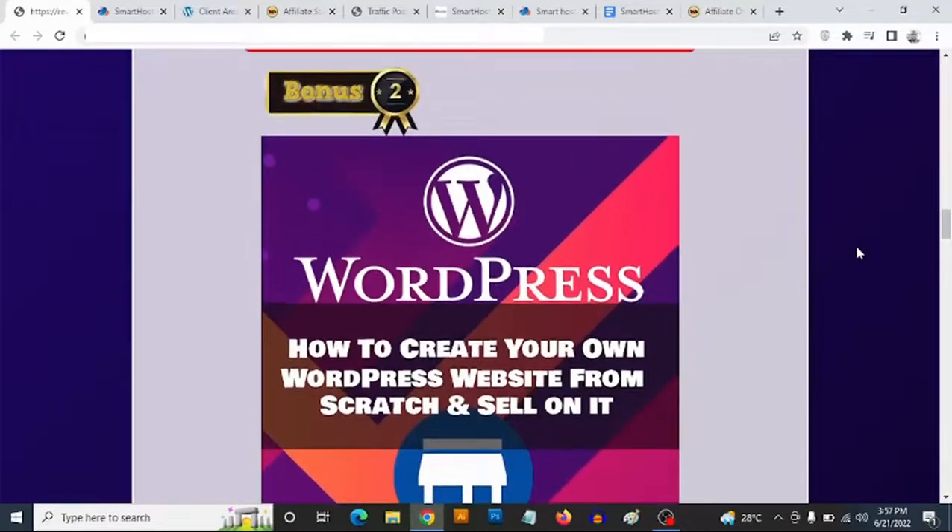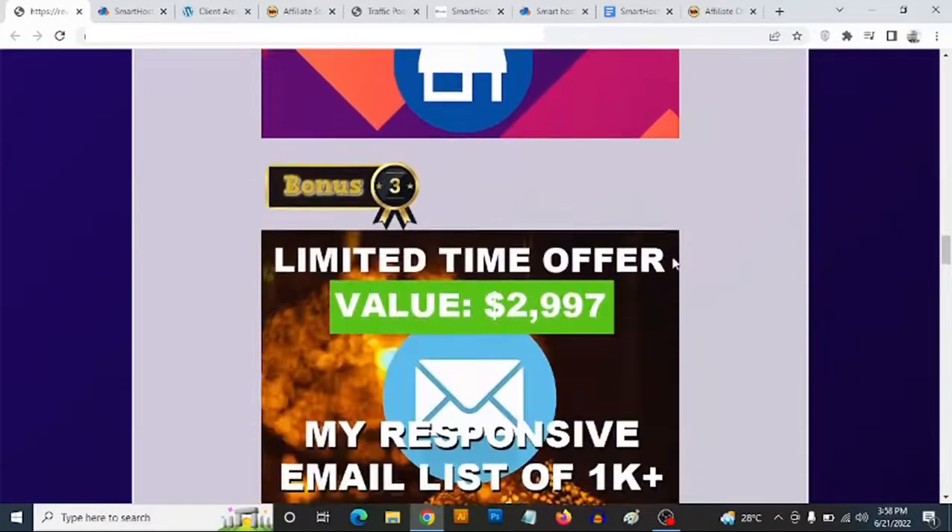Bonus number two: you are getting access to training where I show you exactly how to get a domain, how to put your hosting together with your domain to get a website, and how to set everything up even if you have zero experience with website creation. As someone with over ten years of experience in website and software development, I'm going to show you how to set up your own website using WordPress without writing a single line of code — whether you want an affiliate website, a blog, or an ecommerce website.